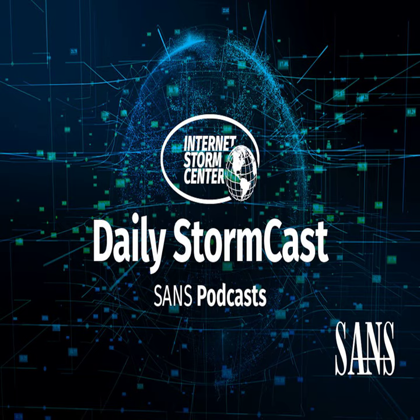Hello and welcome to the Wednesday, May 15th, 2024 edition of the SANS Internet Storm Center's Stormcast. My name is Johannes Ulrich and today I'm recording from San Diego, California. It's Microsoft Patch Tuesday, so of course I'll start with what Microsoft has been patching.